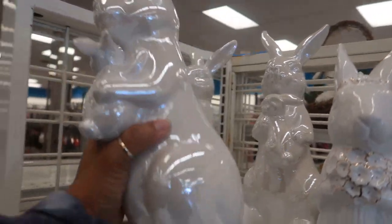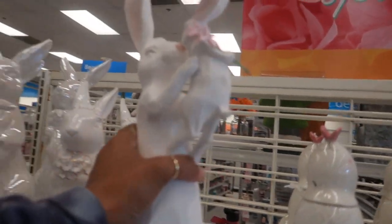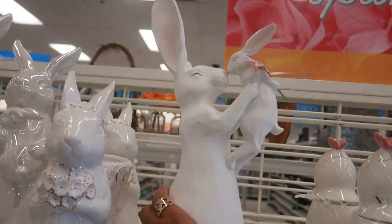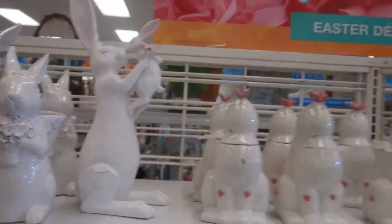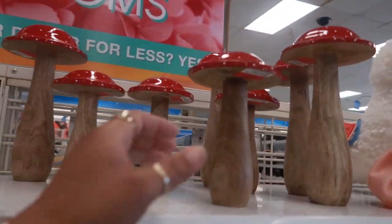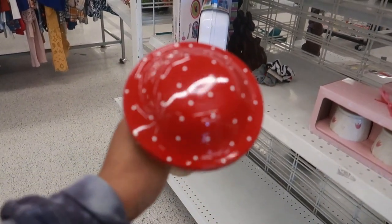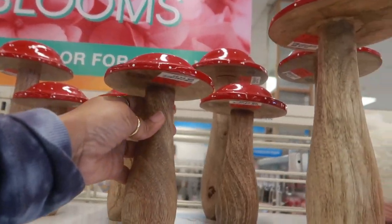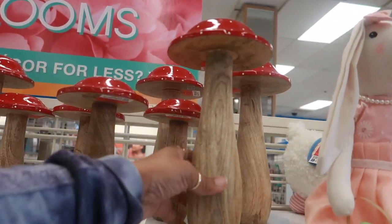For $15.99. This one is made out of wood — oh, her ear is missing. No, it's not actually wood, it just feels like it. $13.99 — I would just put it just like that so nobody would even know the ear was missing. Look at these, you guys — you remember last year I saw those big mushrooms at Marshall's? This is what that reminds me of, even though these look a little different. $4.99 for the smaller one and $7.99 for the bigger one. I like those.